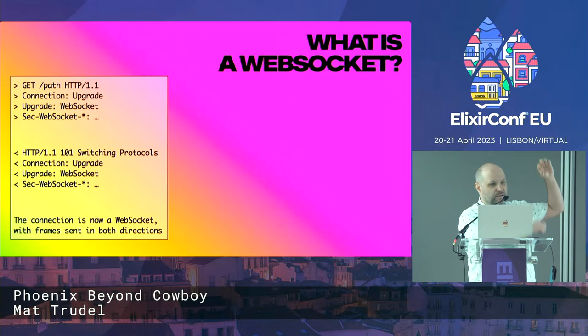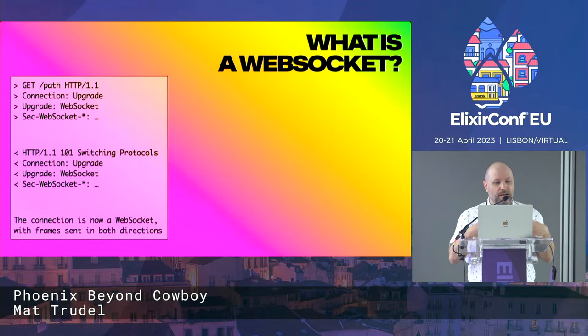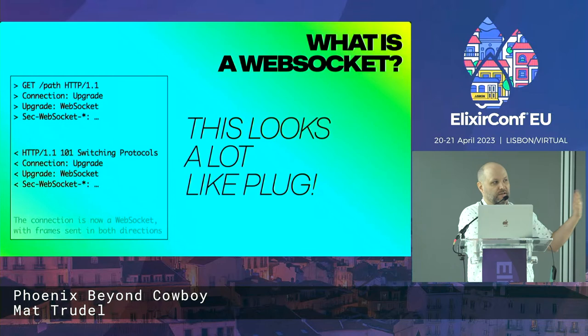The key difference is that instead of 200 OK or 404 Not Found, it returns a 101 Switching Protocols. The 100 series response codes are given with the intent to keep the connection open — they're intermediary within a longer-lived connection. The response also returns headers confirming the upgrade to WebSocket. At this point, the connection is now a WebSocket. Either the client or the server is free to send frames in either direction asynchronously. There's no request-response structure — they just work asynchronously at their leisure in either direction.